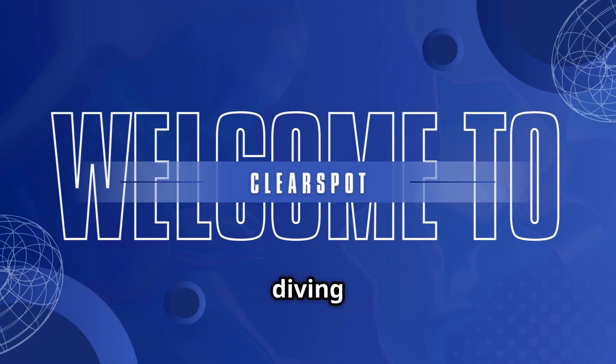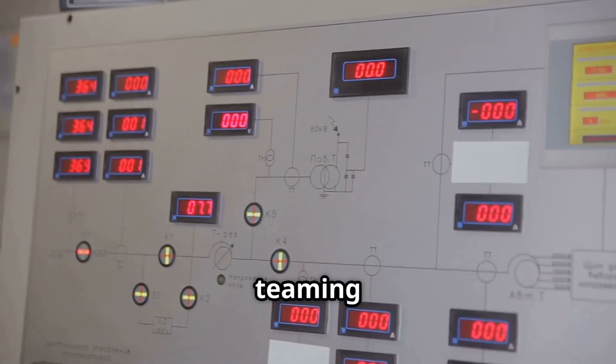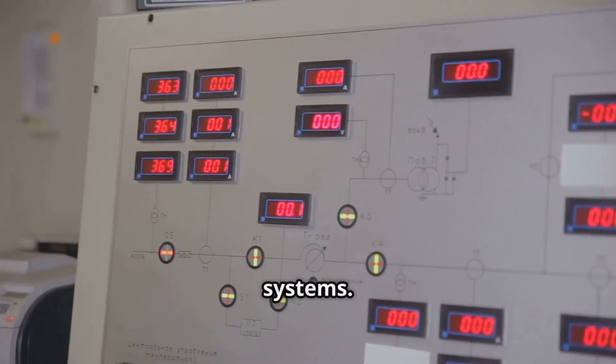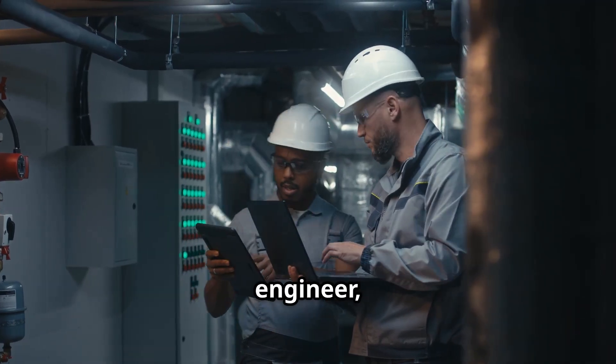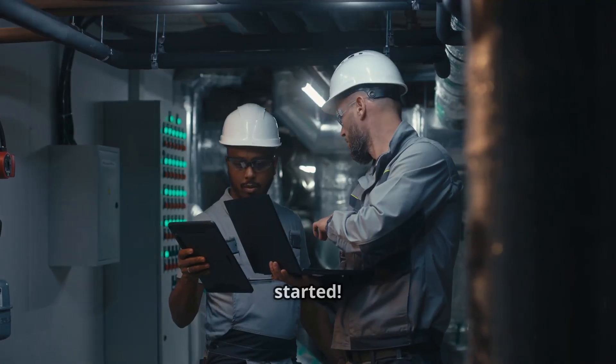Welcome to ClearSpot. Today we're diving into how SCADA and AI are teaming up to create smarter, more efficient systems. If you're an engineer, operator, or tech enthusiast, this is for you. Let's get started.